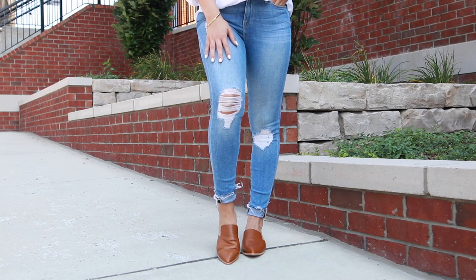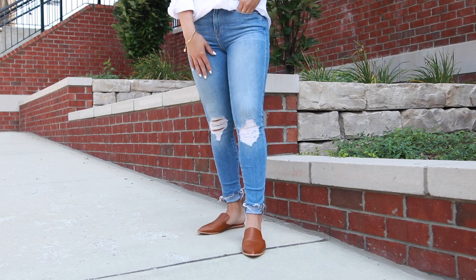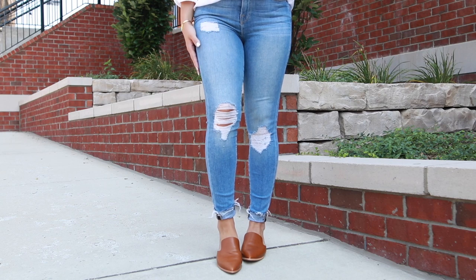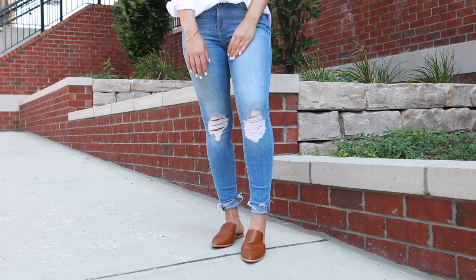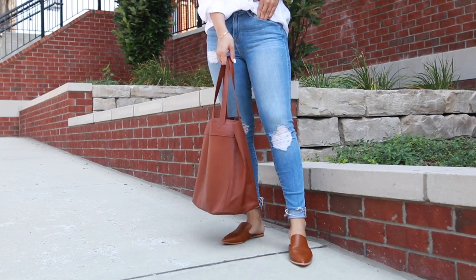Meghan styled this look with medium-wash skinny jeans. Mine are from Good American — I love these jeans, they go with everything. I rolled up the ankle a little bit. I found these flats at Madewell; I think they're a fresher take on the ones she had on, but in the same color scheme. And the bag is from Nordstrom.